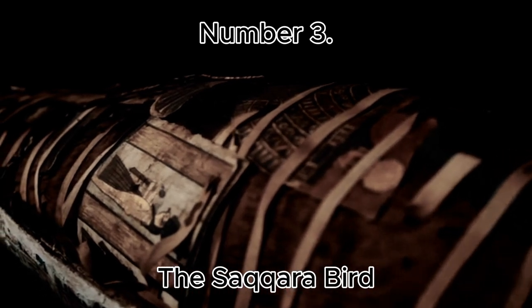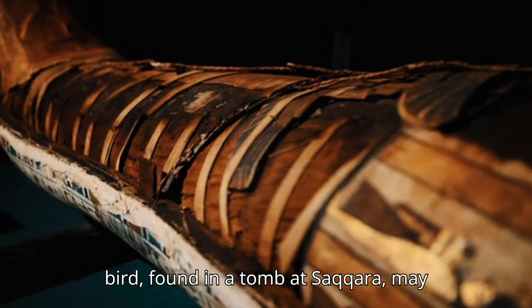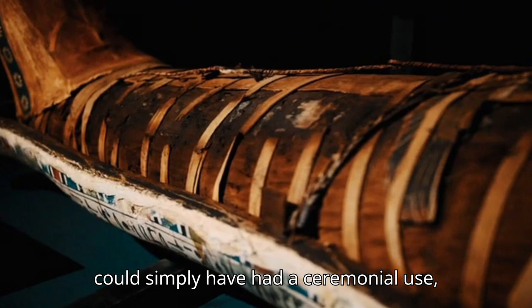Number 3: The Saqqara Bird. This small wooden bird, found in a tomb at Saqqara, may represent early knowledge of flight or could simply have had a ceremonial use, but its true purpose remains debated.